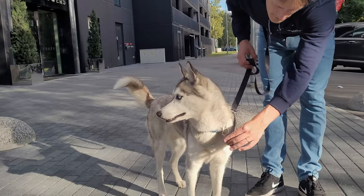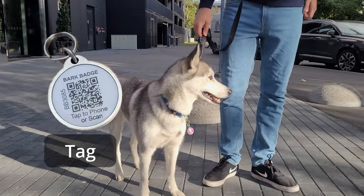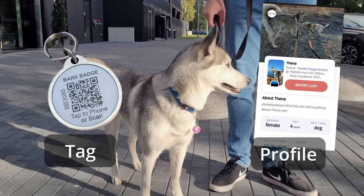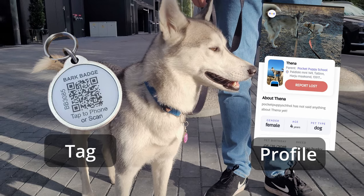And that's pretty much it. The Bark Badge mainly consists of the tag and the profile. There's no magic tricks here, there's no GPS — there's only a very nice dog tag.